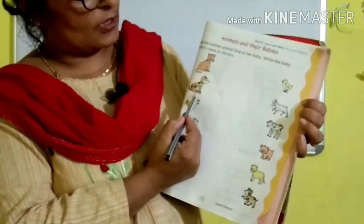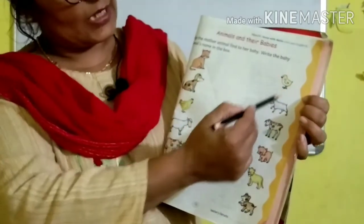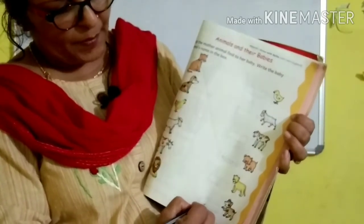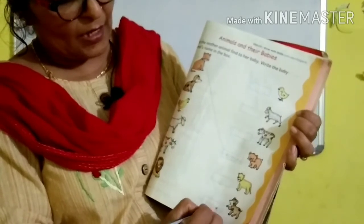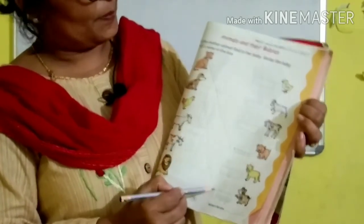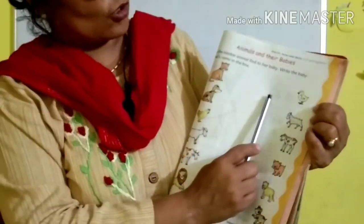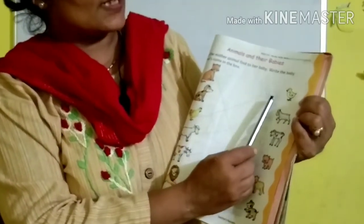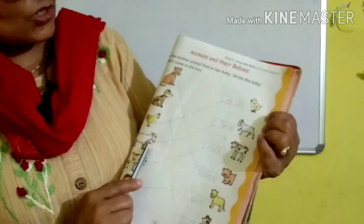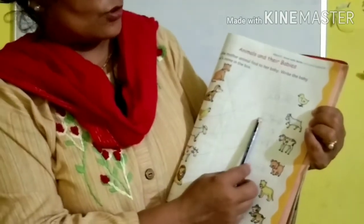Next one. What is this? Dog. What is the baby of dog called? Puppy. Where is puppy? Here. Spell out puppy: P-U-P-P-Y, puppy. Dog and puppy. Now what is this? Hen. The baby hen is called chick. C-H-I-C-K, chick. Draw a line to match. This is sheep — the baby is called lamb. L-A-M-B, lamb. Draw a line to match.